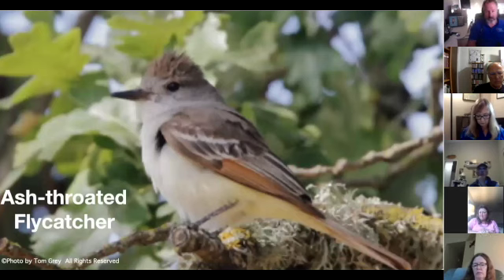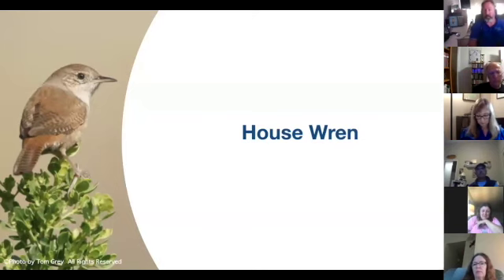The ash-throated flycatcher is a riparian habitat bird and will show up in our boxes if you happen to have them near riparian habitat. The house wren, which is a stick nest bird, can be jealous and unfriendly and requires careful placement of boxes within their habitat.